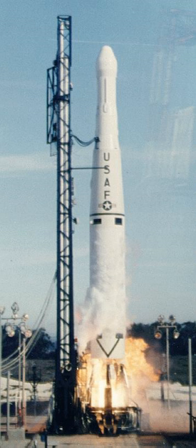The Thor Able Star, also known as Thor Epsilon, was an early American expendable launch system consisting of a PGM-17 Thor missile with an Able Star upper stage. It was a member of the Thor family of rockets and was derived from the Thor Able. The Able Star second stage was an enlarged version of the Able, which gave the Thor Able Star a greater payload capacity compared to the Thor Able.